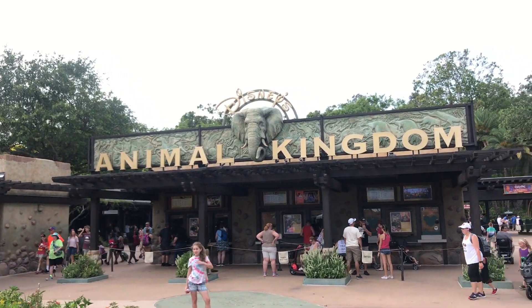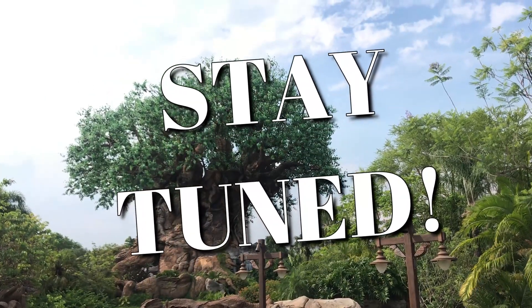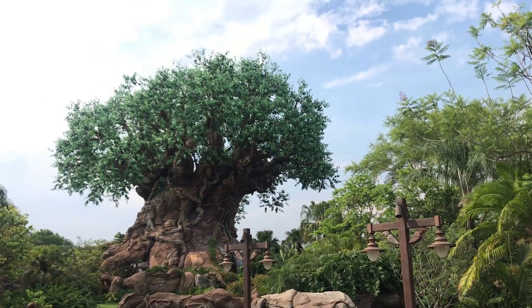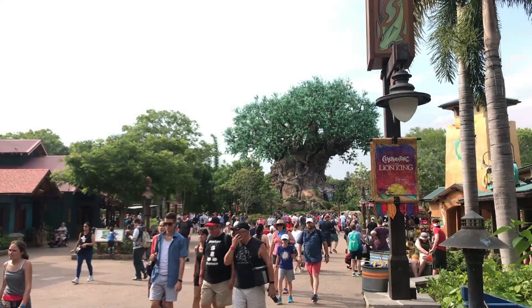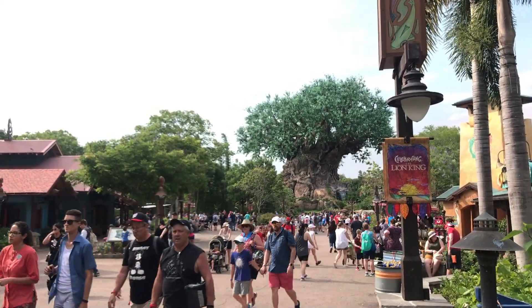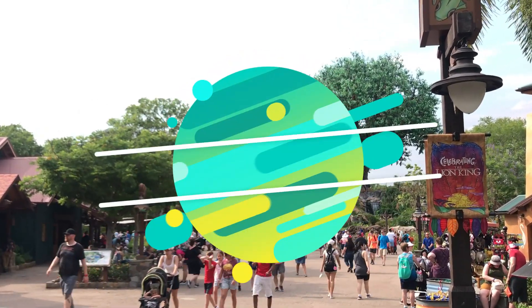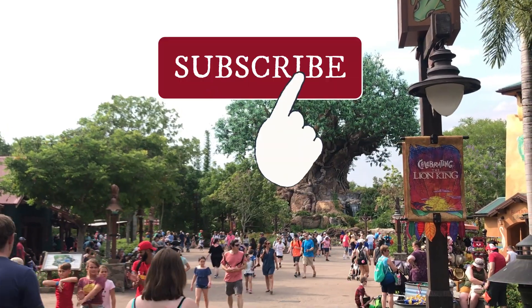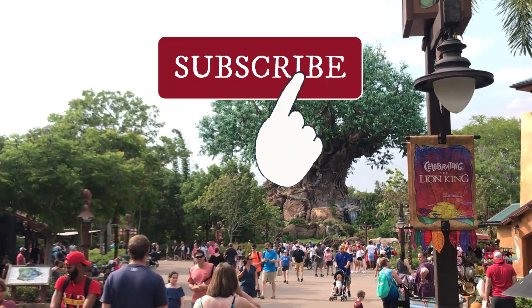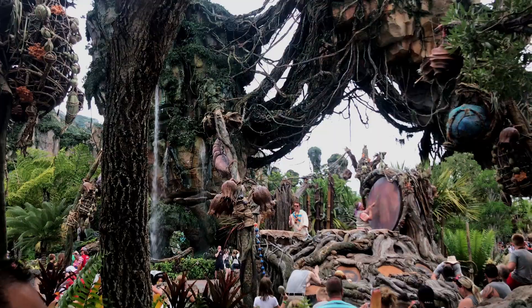Hey guys, if you're planning a visit to Disney's Animal Kingdom, then you need to stay tuned. I'll be ranking two of the most popular quick service locations at Animal Kingdom to help you decide which is most worth your Disney Dollars. I'm Holly and welcome to It's a Great Disney Day. If you're new to the channel, be sure and hit the subscribe button and the little bell so you know when I upload my weekly videos.